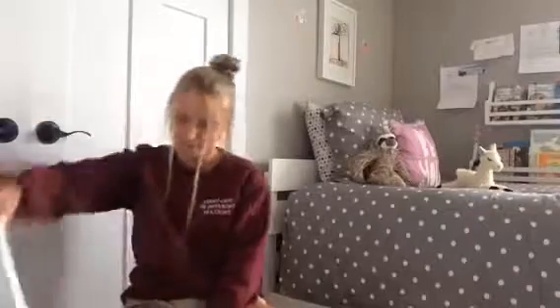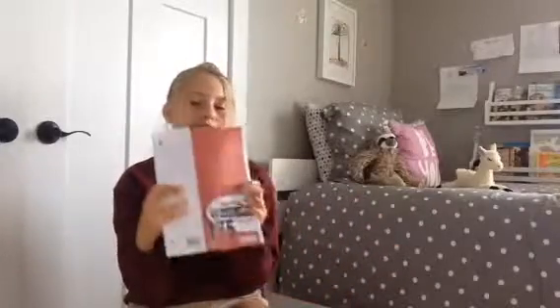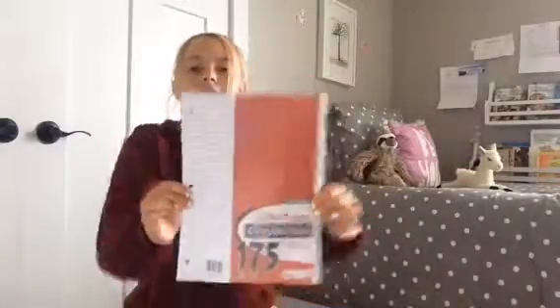The next thing I have is just some college-ruled blank lined paper — so it's not blank, it's lined paper. There are 175 sheets. Pretty boring, but again, it's required.